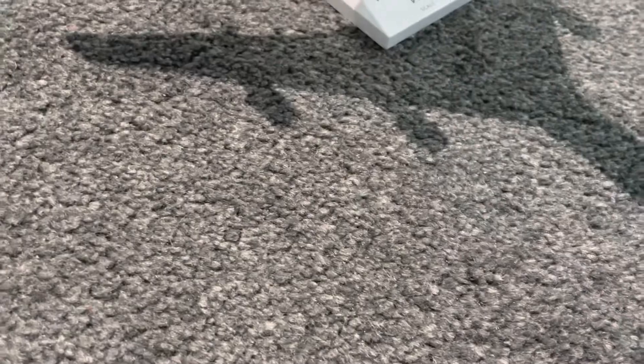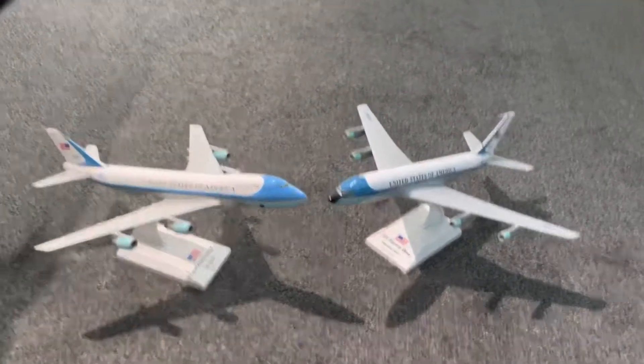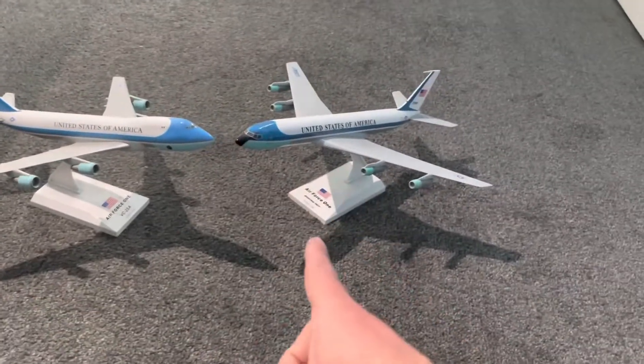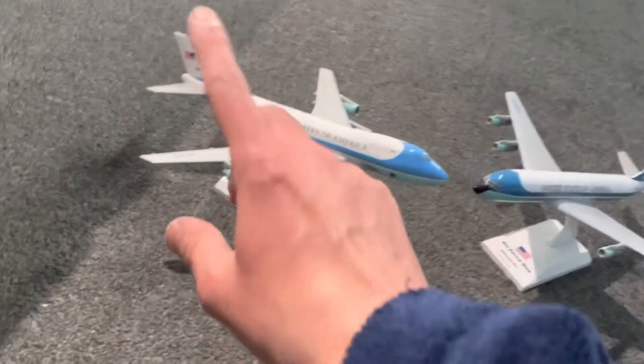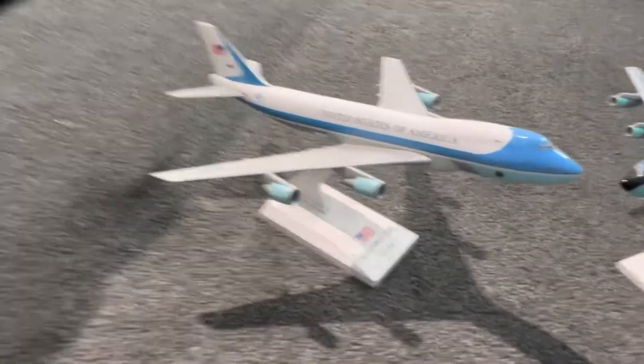That's it from me. Tell me in the comments down below which one is your favourite — the Boeing 747 or the Boeing 707. In my personal opinion, I prefer the 747, the current one. But that's just my preference.